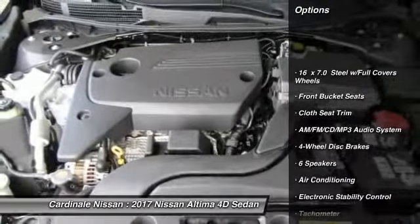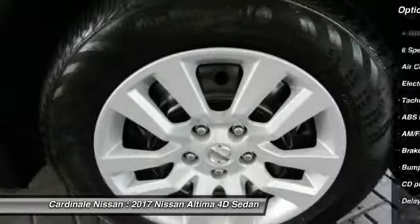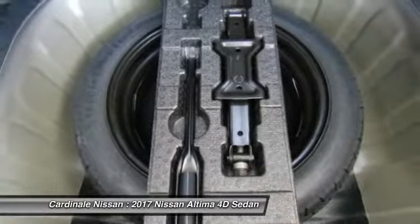Traction control, air conditioning, dual airbags, power steering, four-wheel disc brakes, AM-FM stereo with CD player, center armrest, power windows, rear window defroster, CD player.